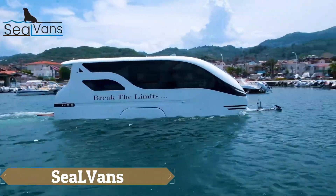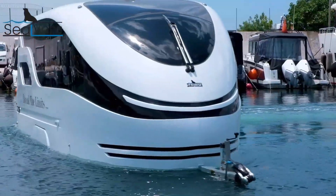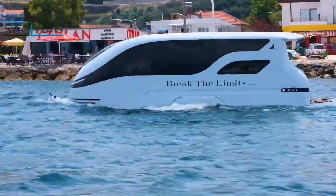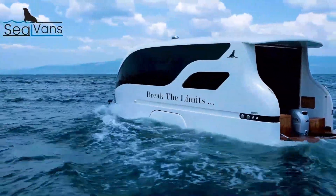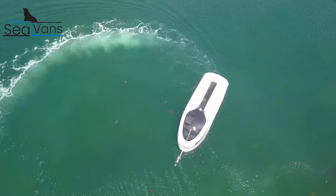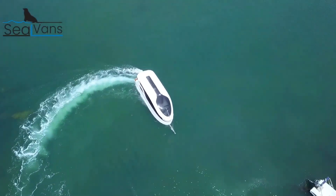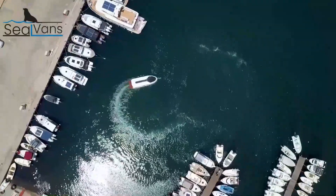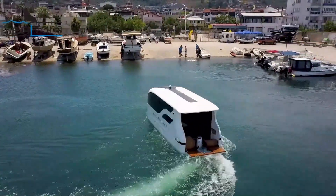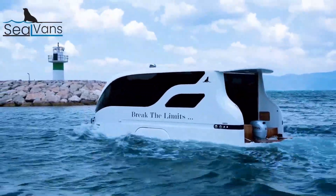CL Vans, developed by the innovative marine and automotive firm SEAL VAN, offer the ultimate blend of caravan comfort and boating freedom. Their unique amphibious vehicles seamlessly transition from road travel to water adventures, with the SEAL 7.50M model standing out for its comprehensive amenities designed for a luxurious vacation. This model includes a spacious bathroom, a shared eating area, a living room and two bedrooms, along with a fully equipped kitchen featuring a fridge or freezer, built-in hob or oven, and ample countertop space.